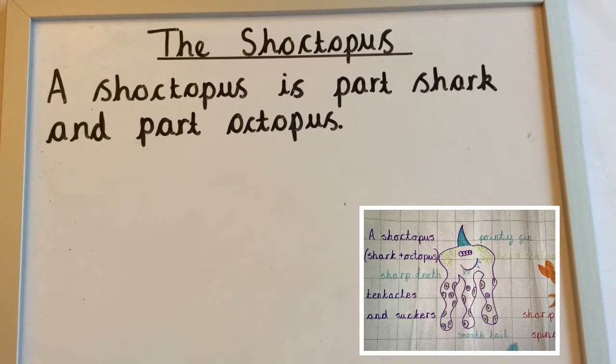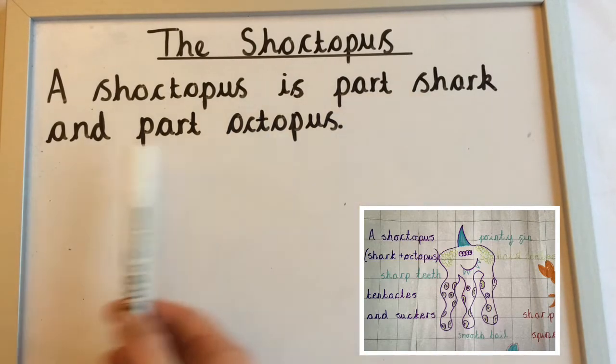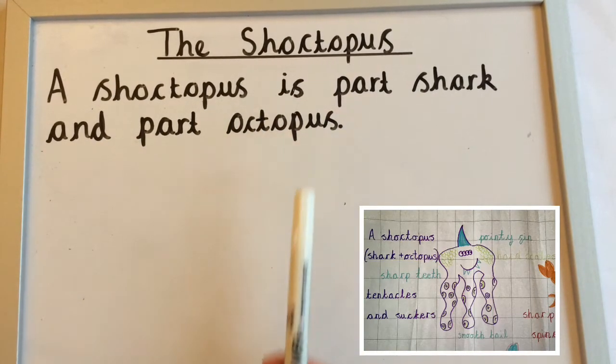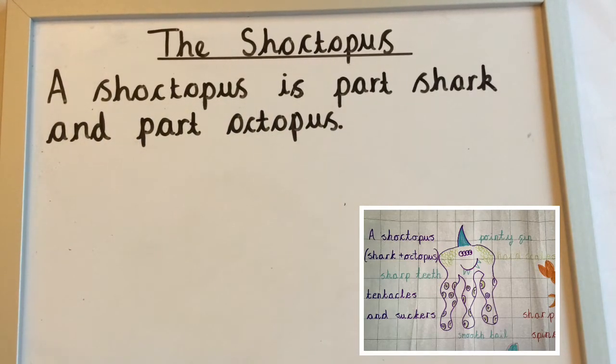I started with my title, 'the shoctopus', and I've underlined that with a ruler. Then I looked at my notes and it said 'a shoctopus, shark, and octopus,' and I wanted to put that into a sentence. So I've written: 'A shoctopus is part shark and part octopus.' I've written it as a full sentence with my capital letter and full stop. This is a good first sentence because it tells the reader what the shoctopus is before we start describing it.